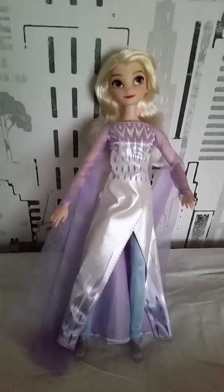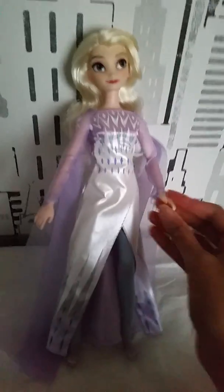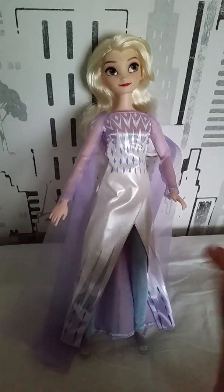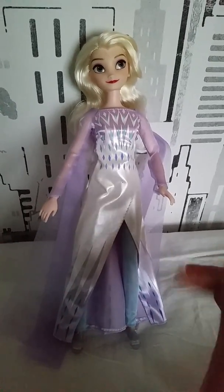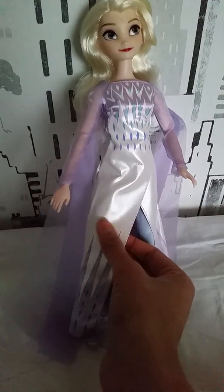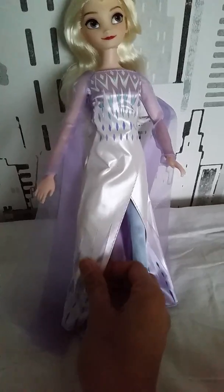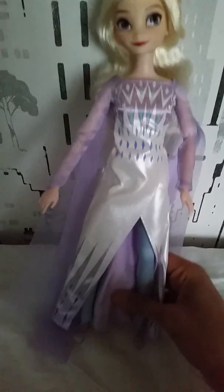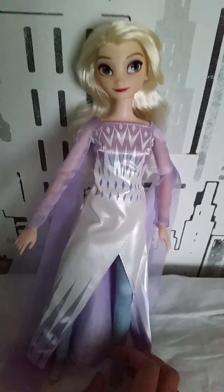Alright you guys, and now even Elsa is out of the box, and she looks very beautiful too. Now I gotta say that Anna's dress feels like it is a little bit more satin-made in the fabric, while Elsa's one also feels a little satin-made but a little bit stiff at the same time, almost a little bit leatherish — just so you know that. But she still feels very, very nice and beautiful. And this is her dress she has in the end of the movie.